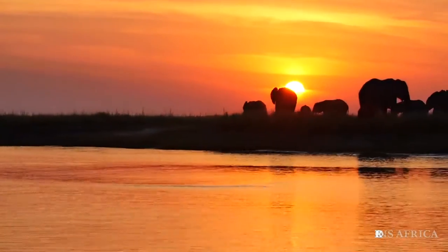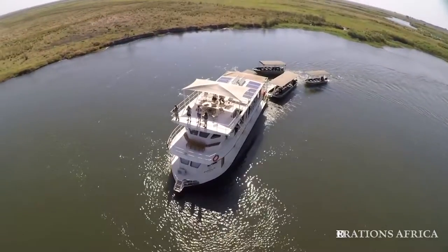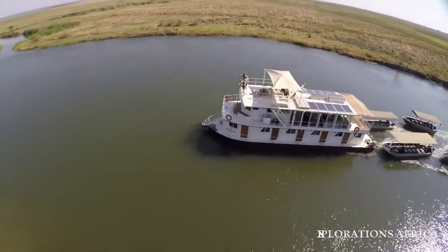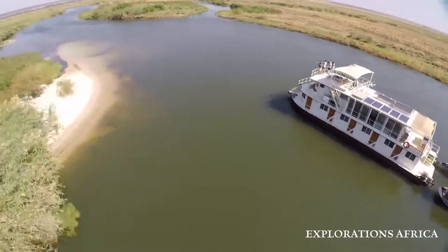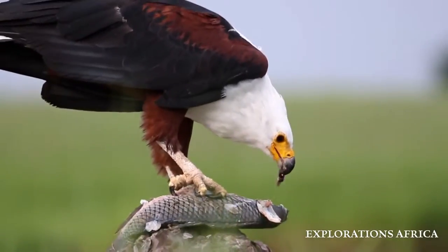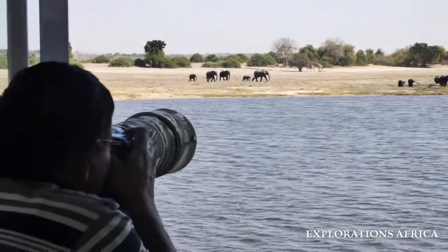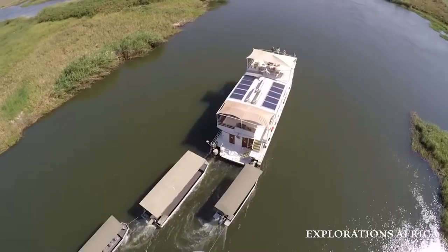Gently cruising along the iconic Chobe River in the heart of Southern Africa, you're in for a safari experience unlike any other on board the Pangolin Voyager. Enjoy this region's carnival of wildlife and astonishing natural beauty from the comfort, unrivaled exclusivity and unique perspective of our floating lodge.